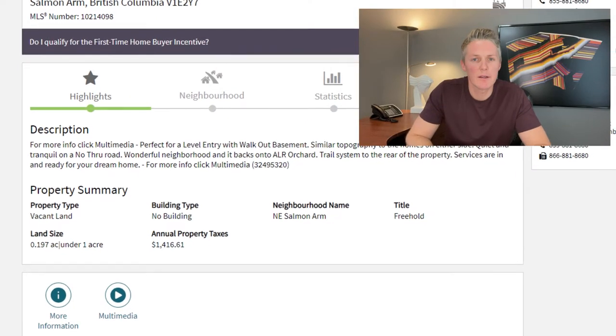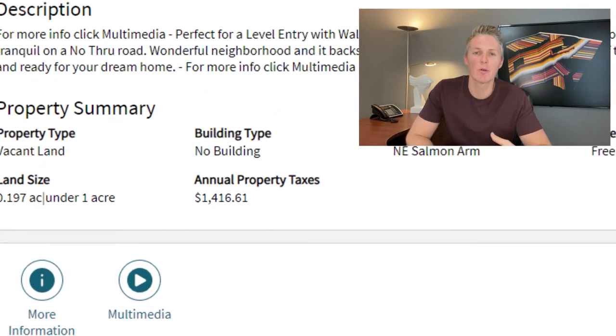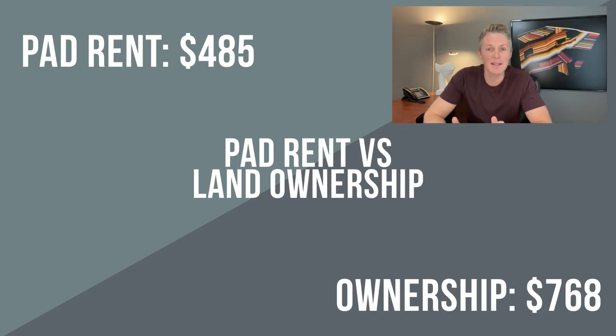Over the lifetime of a mortgage the amount going towards the principal increases and the amount going towards the interest decreases. There are a few more costs in owning a lot that sometimes get overlooked — costs that are included in the pad rent. When you live in a mobile home park you're only responsible for the property taxes on the value of the home. The park owner is on the hook for the property taxes on the land. For the $144,900 lot, property taxes are $1,416 per year or $118 per month. That brings our running total to $485 for pad rent versus $768 per month for land ownership.